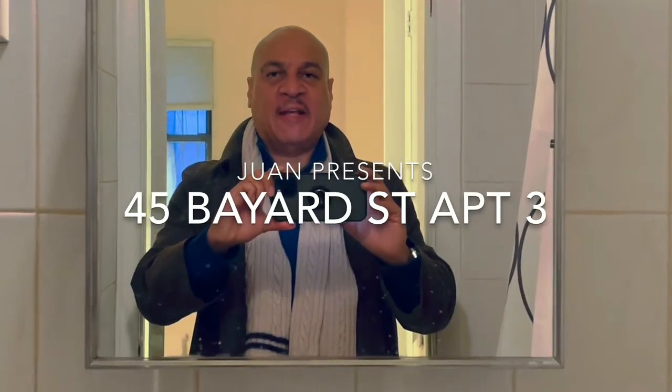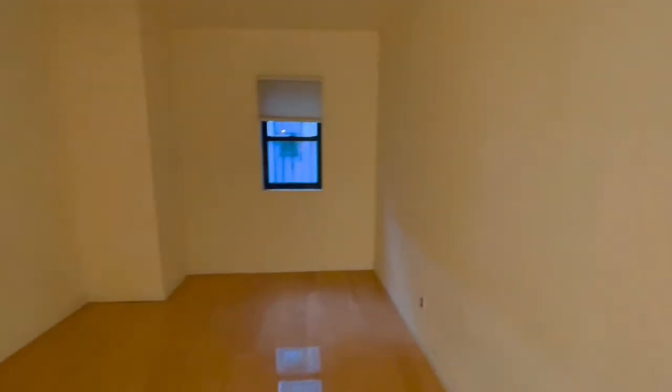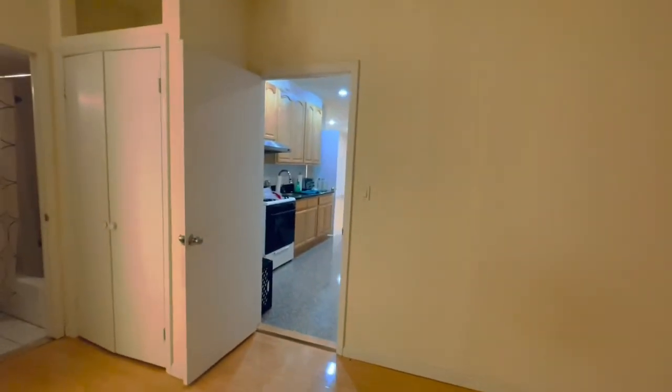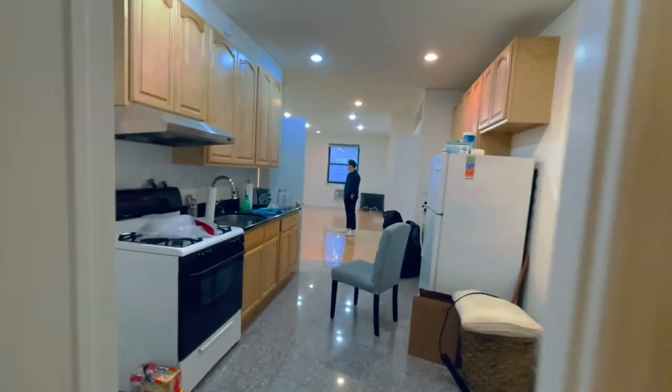Hello there, friends. We're back here at 45 Bayard, and we're in apartment 3. Apartment 3 is a gorgeous two-bedroom winged apartment. It's got probably, I would say, 900, 850, 950 square feet.